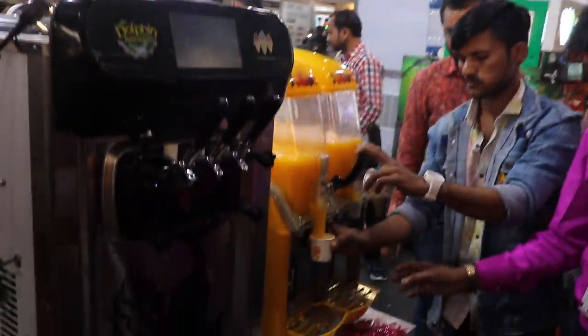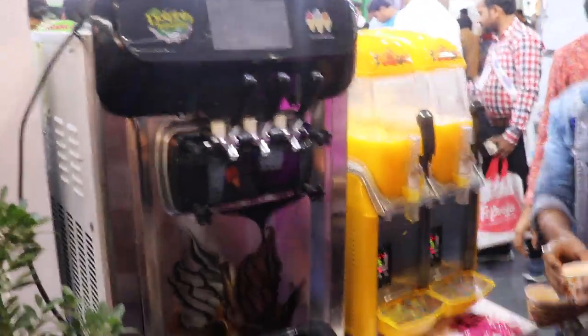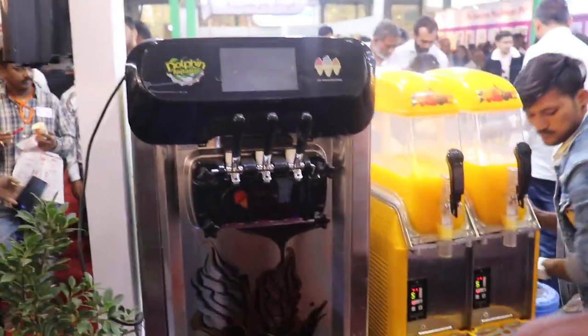This is a soft ice cream machine, tabletop model, for parlors, coffee cafes, and everything — you can use it anywhere.